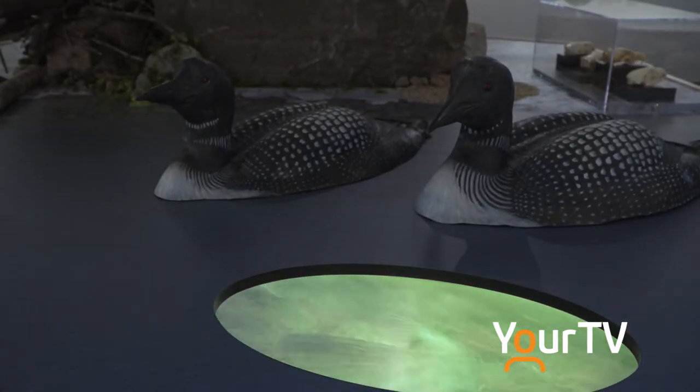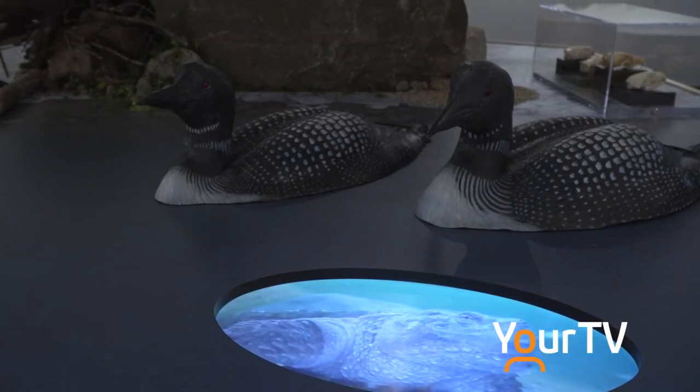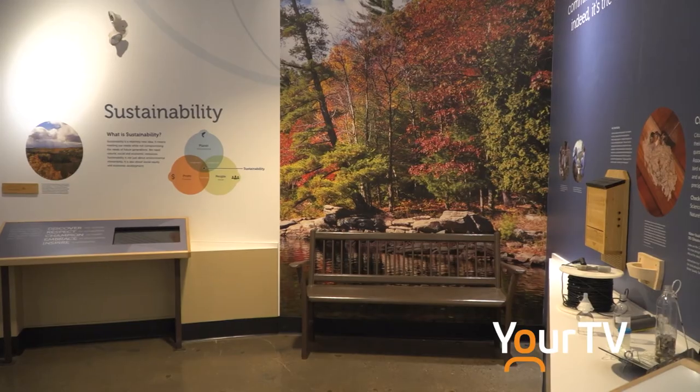Then we get into nature — the challenges that nature faces, whether it be a species at risk or endangered. Then we talk about humans: the good, the bad, and the ugly, and all the wonderful things we've done too. And the last part is stewardship, sustainability, and citizen science, because all of those are so important to keeping the Muskoka River watershed healthy and alive.